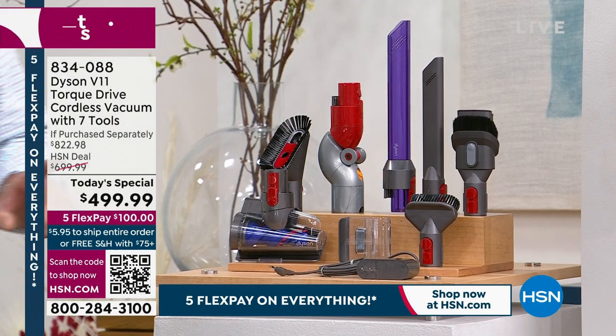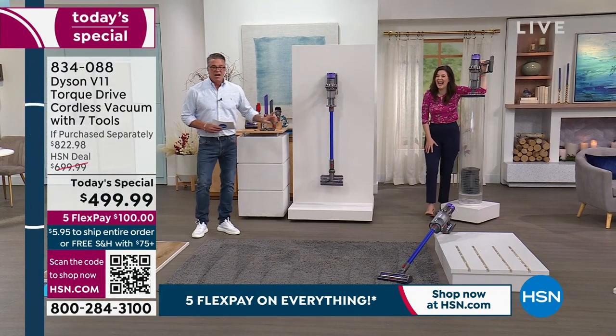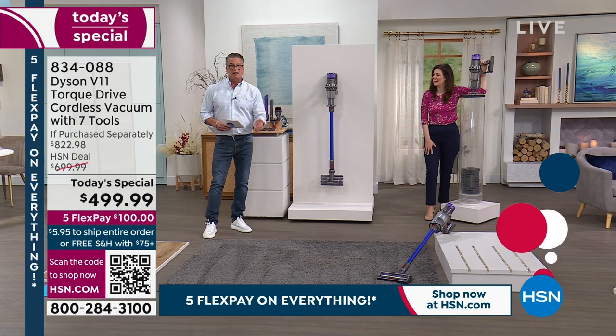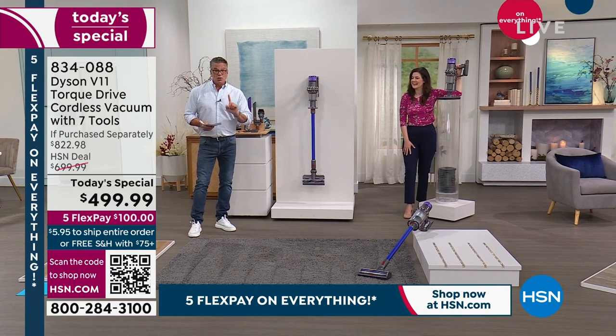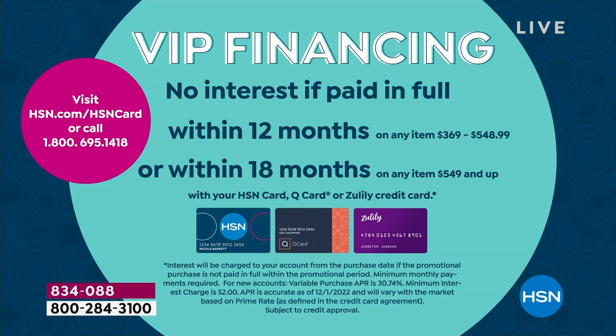Now I know you see $499. You can go five payments of a hundred bucks and own the greatest cordless vacuum out there. Or if you have an HSN credit card, you can break up the payments over a year — only $41, less than the price of gas. And you can own the most advanced V11 on the marketplace.